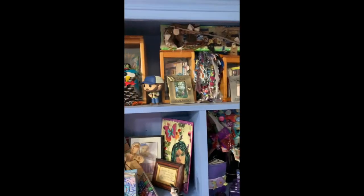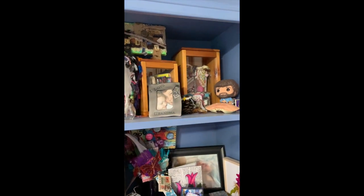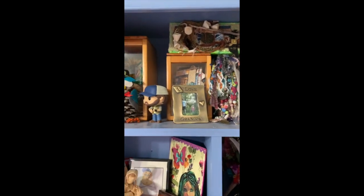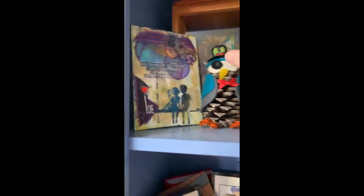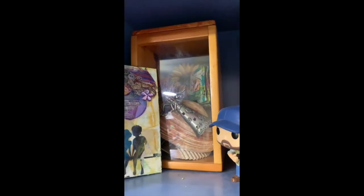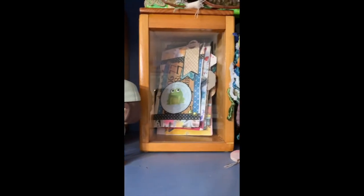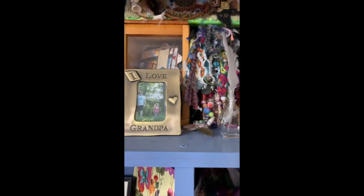Down below, if you can see these boxes in the back — that is actually a canister set that my son had made for me back in school, and it's beautiful. Inside all of those canister sets I have goodies: journals, shells, more journals, completed journals, just all kinds of stuff.